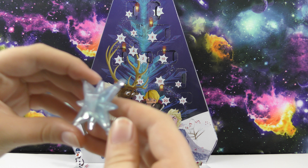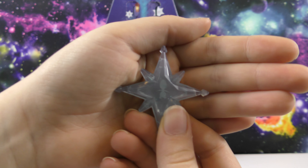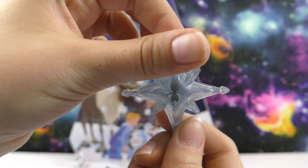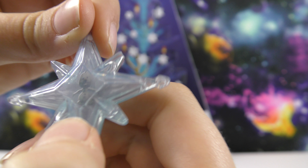It's kind of transparent and it has Olaf in the middle. You can see his face on this one. That's really cool.